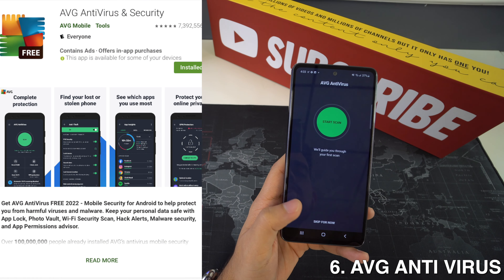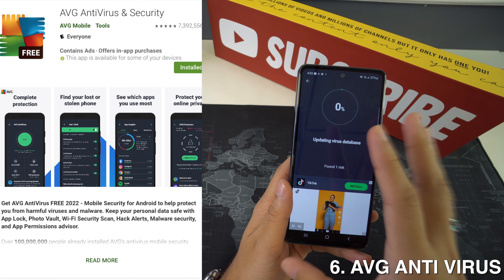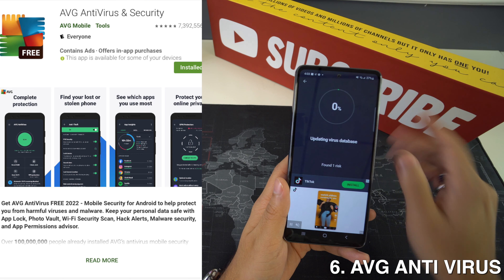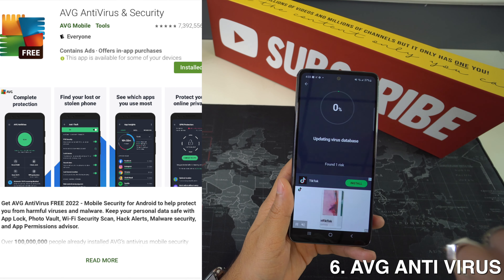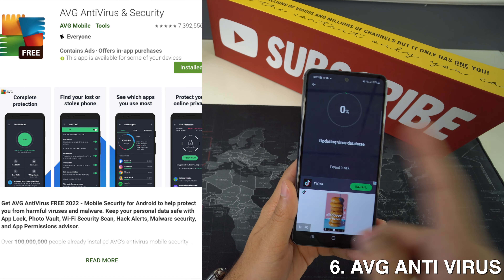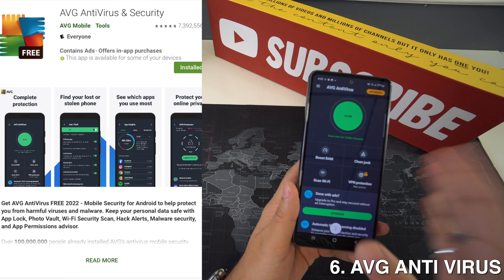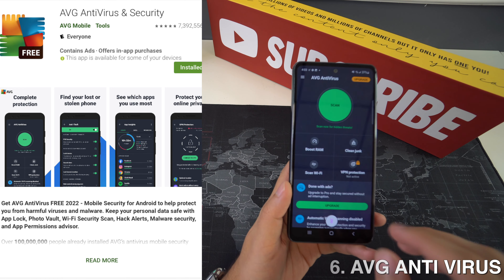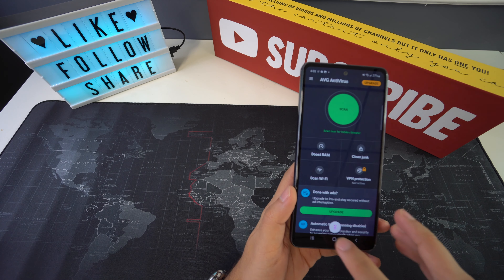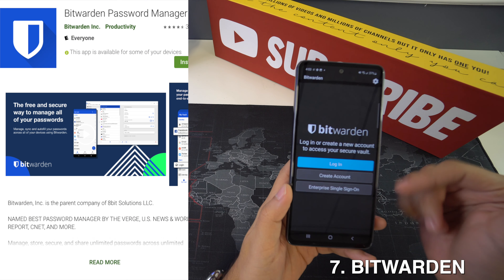We're also going to have AVG Antivirus. Samsung takes security very seriously and every one of their devices comes with the in-house Samsung Knox solution for mobile platforms to protect the data. However, it's always good to have a second app that lets you do custom scans and remove potential threats, and AVG is one of the most popular antivirus apps for Android, so I really recommend this app.